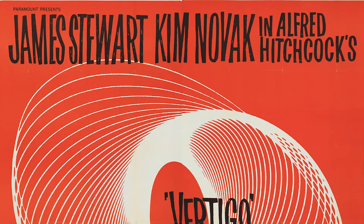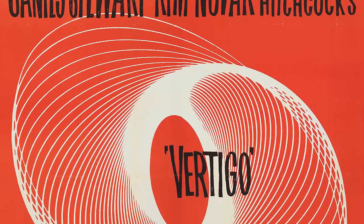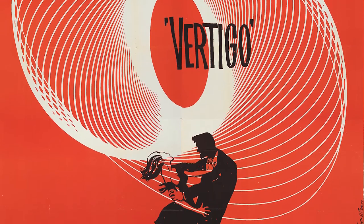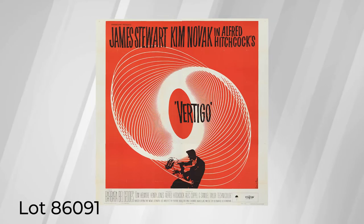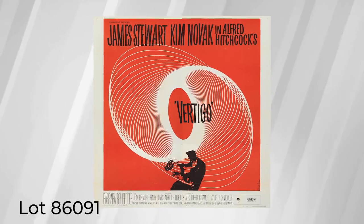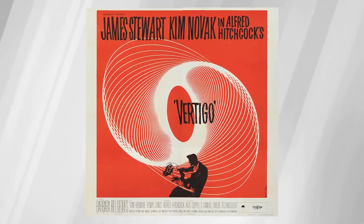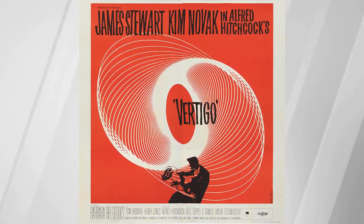Saul Bass is considered one of the greatest graphic designers of all time. He strove to create a unique brand identity for a movie, which involved creating a literal icon or graphic — like a logo — that could be identified with the film. We have only handled one other example of this poster, and the one we're presenting in our signature auction is by far the best we've ever encountered in terms of condition. It is completely unrestored and, given that the poster is over 60 years old, it's in nearly perfect condition.